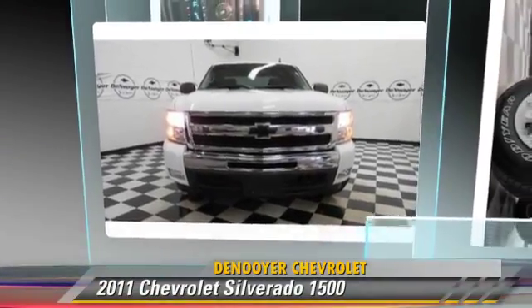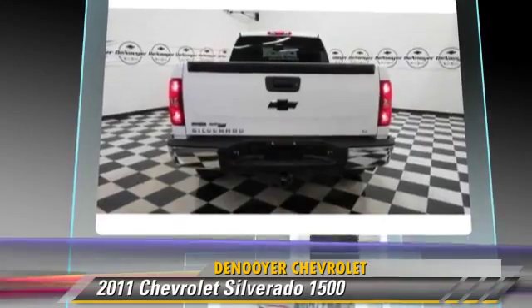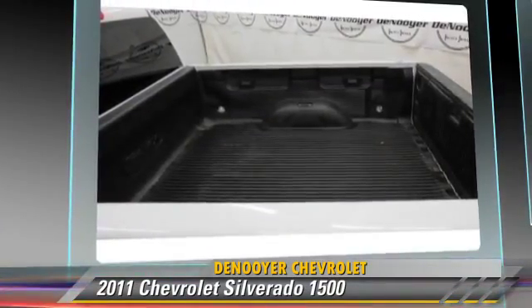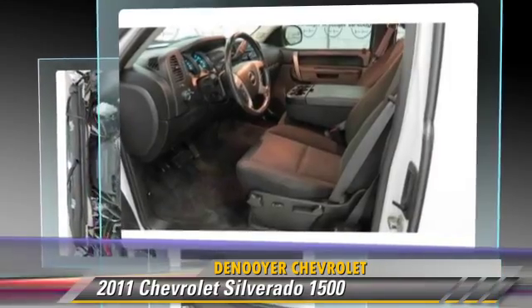The 2011 Chevrolet Silverado 1500. This is a pickup truck powered by an eight-cylinder engine with a six-speed automatic transmission. This pickup truck with fewer than 45,000 miles on the odometer is well equipped.